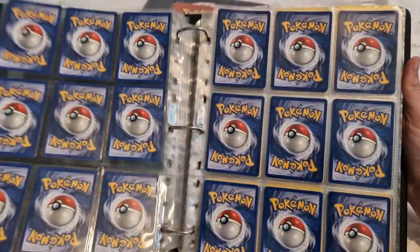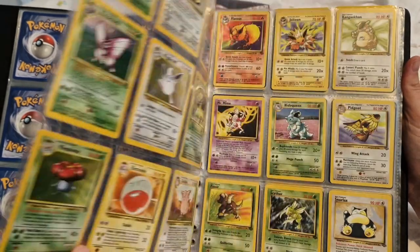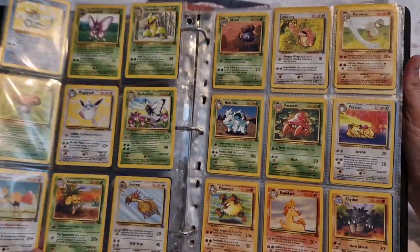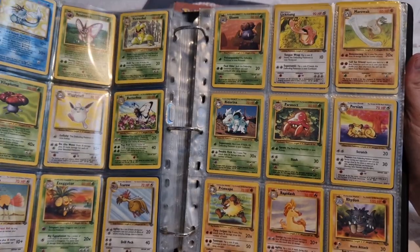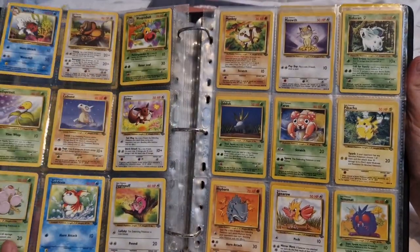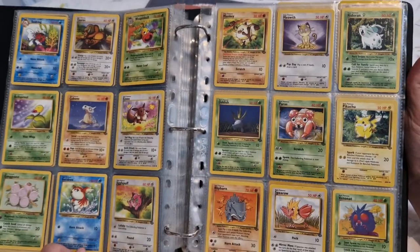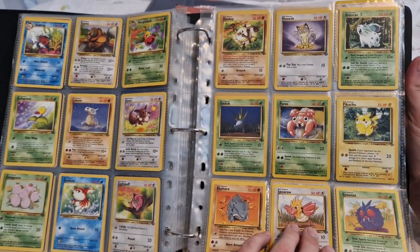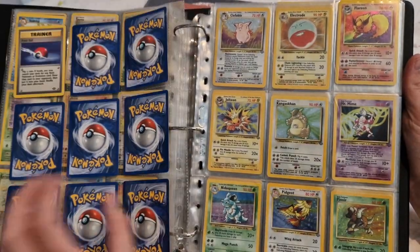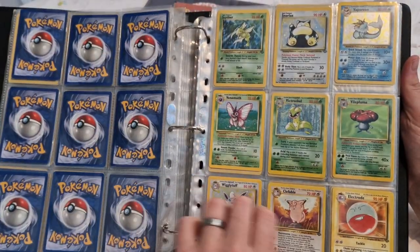These aren't even individually sleeved — this is insane. Hopefully when I upload this I'll think: make a note, James — next time you order binders, order a couple extra and a few hundred penny sleeves. Because there's another Jungle set, and that's going to be complete as well.